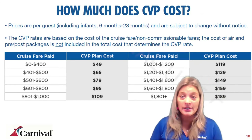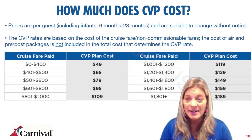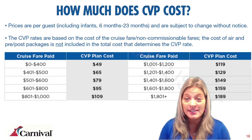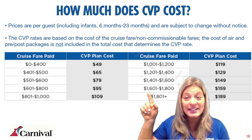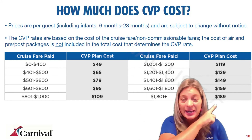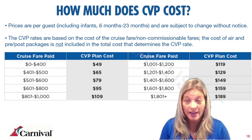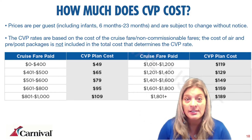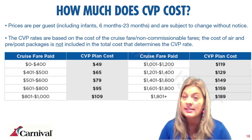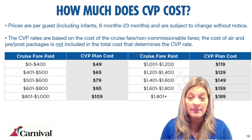The cost of the plan is per person and based on the cost of the cruise — please don't try to memorize this as it is subject to change. You'll find the current pricing in GoCCL or by calling the contact center. It ranges from $49 per person up to $189 per person — a minimal amount to protect their investment. The cost of the cruise for this purpose is cruise fare plus non-commissionables combined; it does not include air, transfers, or packages.